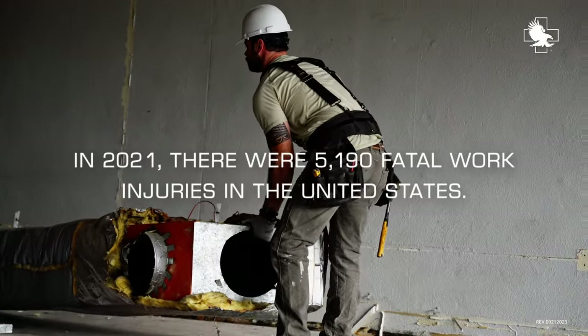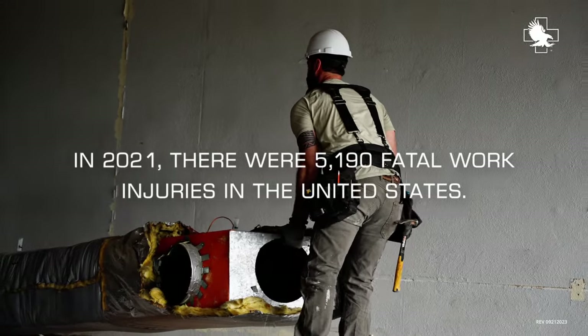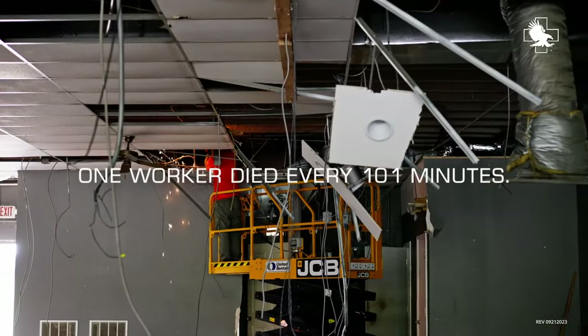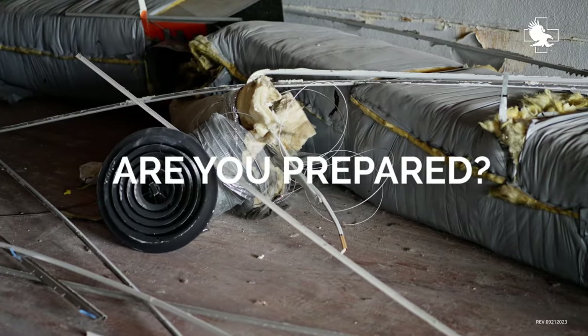In 2021, there were 5,190 fatal work injuries in the United States. One worker died every 101 minutes. Are you prepared for a workplace injury?